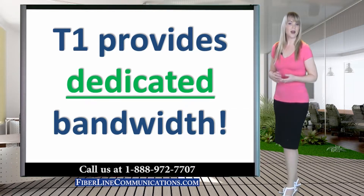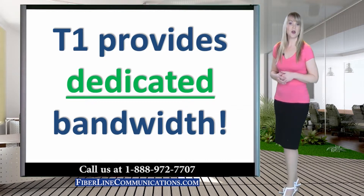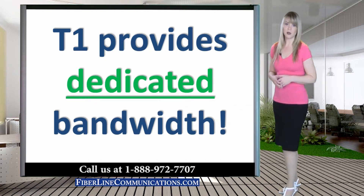These include fractional T1, integrated, point-to-point direct-private bandwidth circuits between two locations, local voice, local phone service, PRI voice, SIP voice, and MPLS networks.